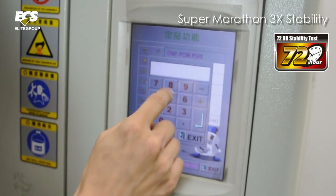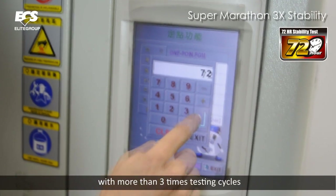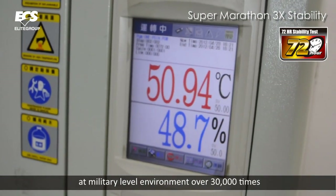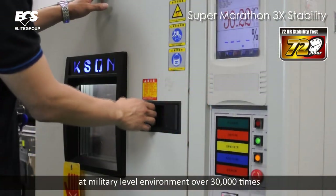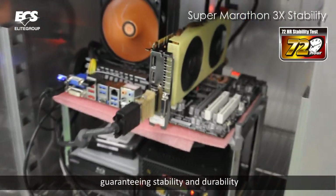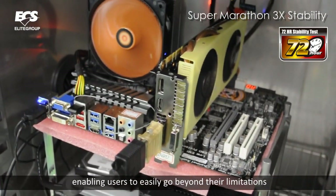Second, Super Marathons. With more than 3x testing cycles, Super Marathon 3x Stability runs quality tests at military-level environment over 30,000 times within 72 hours, guaranteeing stability and durability, enabling users to easily go beyond their limitations.